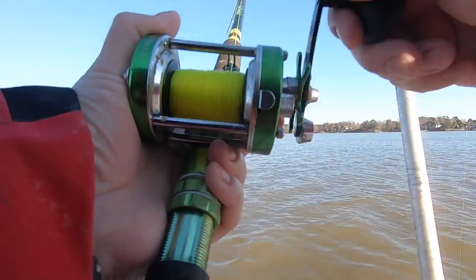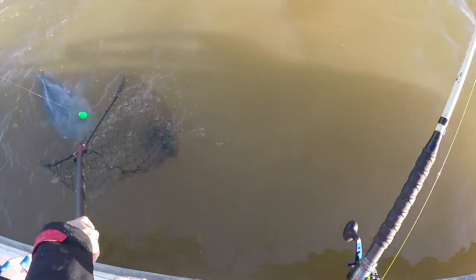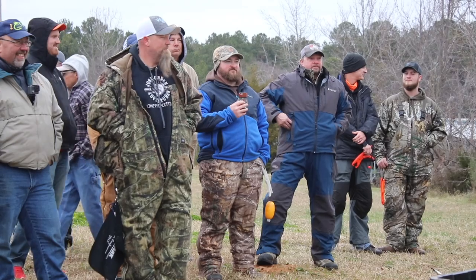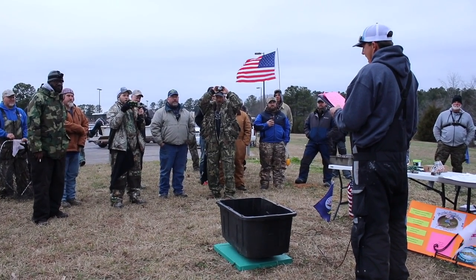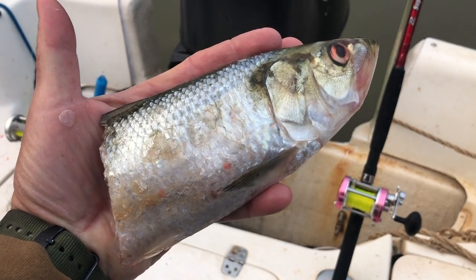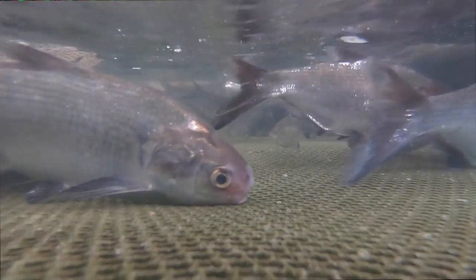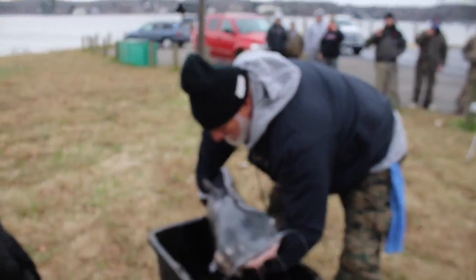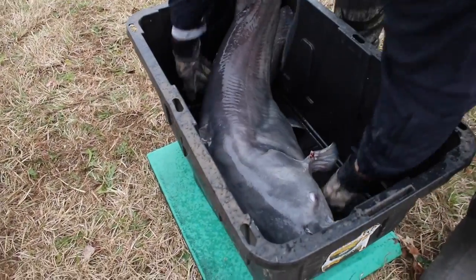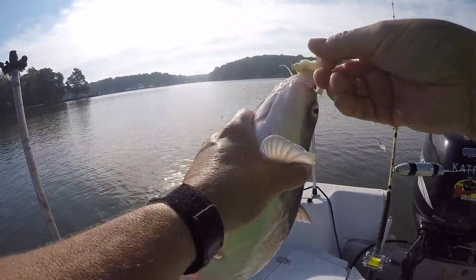It doesn't matter if you're brand new to catfishing and have never caught a catfish and are watching this video to figure out what bait to use, or if you're an experienced tournament angler. All of us ask the same question: what am I going to use for bait? Now if you're an experienced tournament angler, you may want the biggest, juiciest, oiliest bait out there, and you may have to go catch it, throw a cast net, because you want that fresh, juicy, awesome bait to catch that winning fish for a tournament. But if you're new to fishing for catfish, you just want to catch some fish.